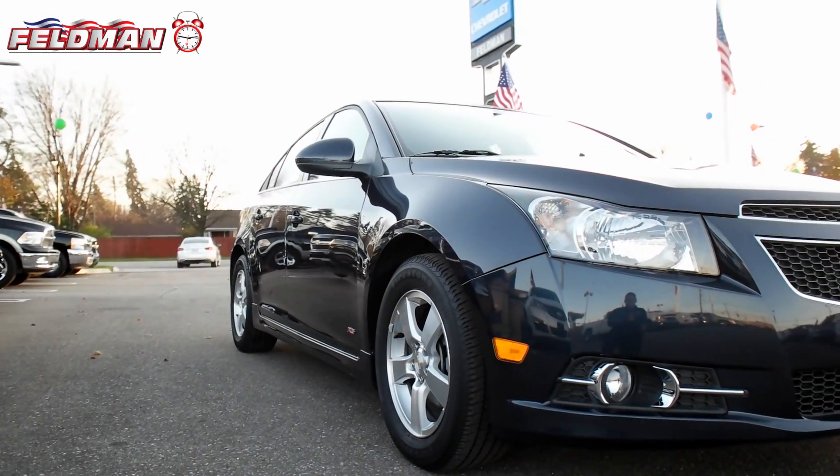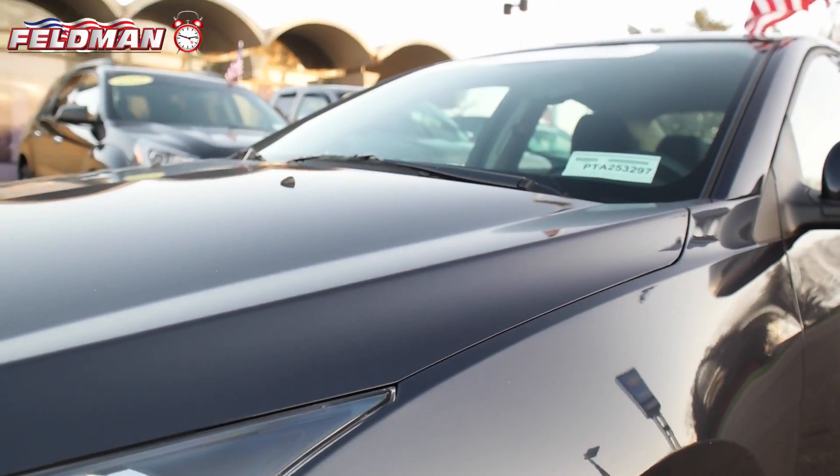Hey, this is Dawn from Feldman Automotive, and here's what's hot on the clock: the Certified Blue Metallic 2014 Chevrolet Cruze.